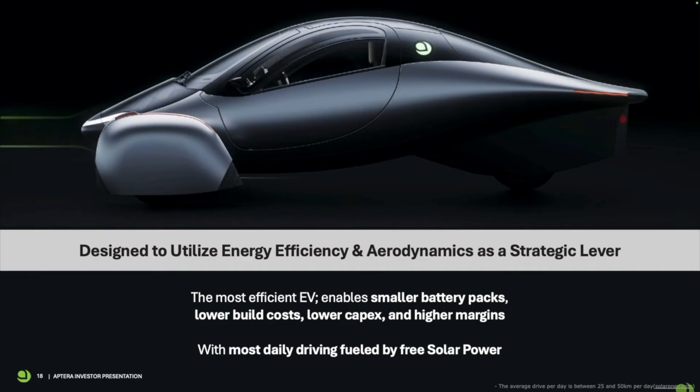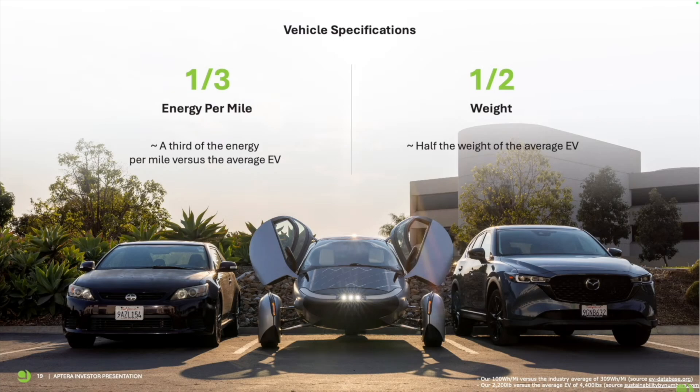Most people don't know this, but the marketplace has already selected for efficiency. When Chris and I started the company, we looked at about 10 years of sales data. Through MATLAB, we saw clear trends — customers are selecting for efficiency by buying the highest range vehicles at the most affordable cost. To deliver that, vehicles have to be very efficient. If we could maximize efficiency — more range for the fewest dollars — we could make a dent in the marketplace. With such an efficient vehicle, we use a much smaller battery pack, which is the most expensive part of the EV. We use efficiency and aerodynamics as a strategic lever to make the vehicle structurally lower priced.